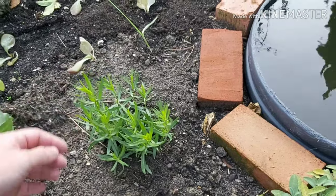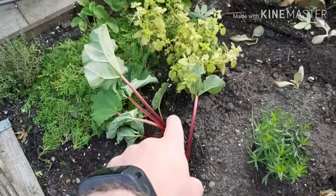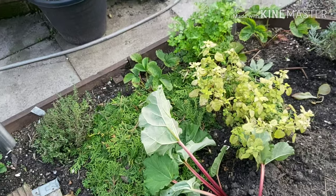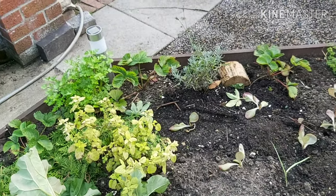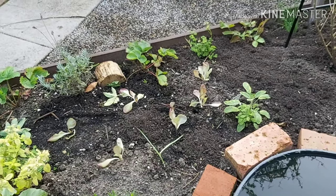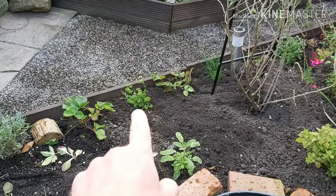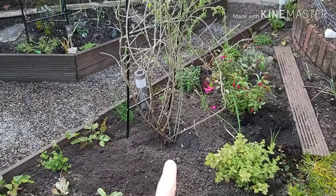We've got some more lettuce, rhubarb, thyme, various different varieties of strawberries, flat-leaf parsley, lemon balm, English lavender, some more lettuce, variegated sage, moss or curly-leafed parsley, some chives.